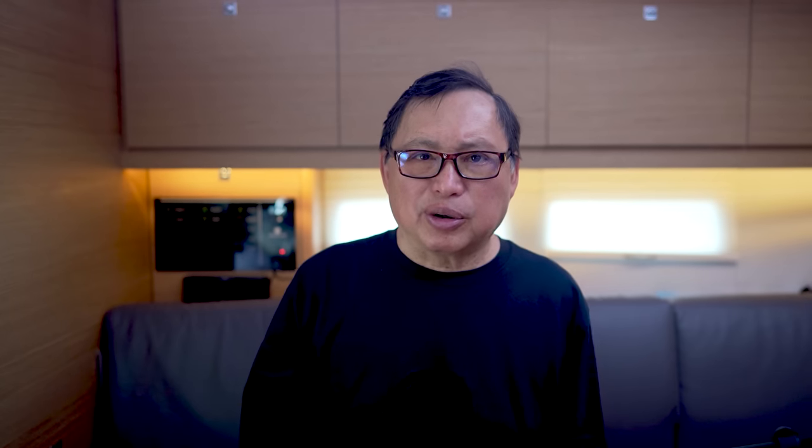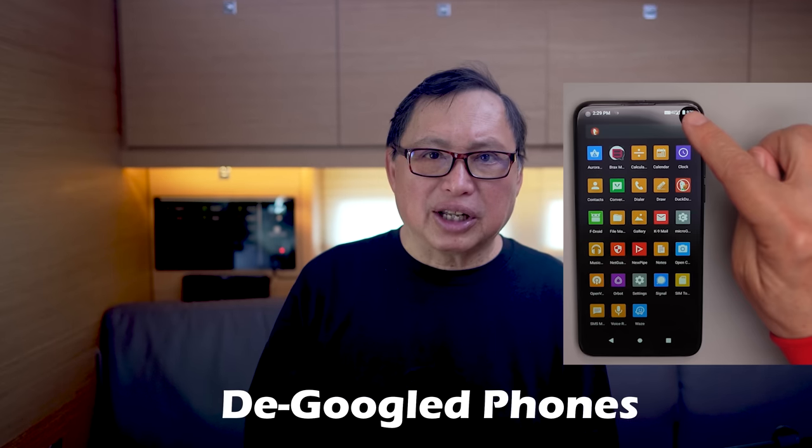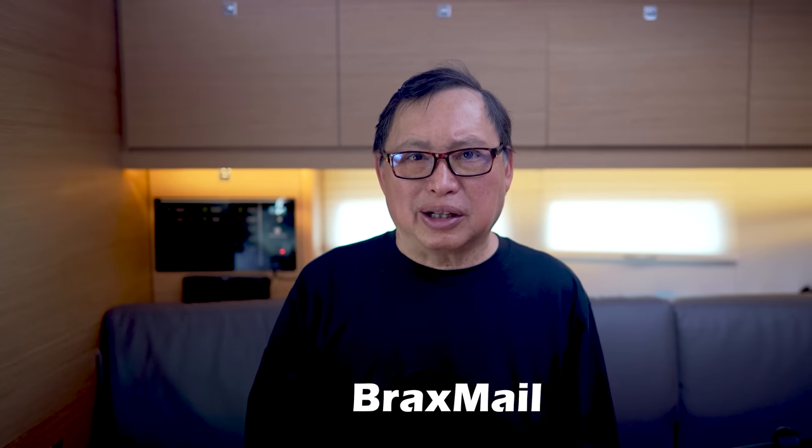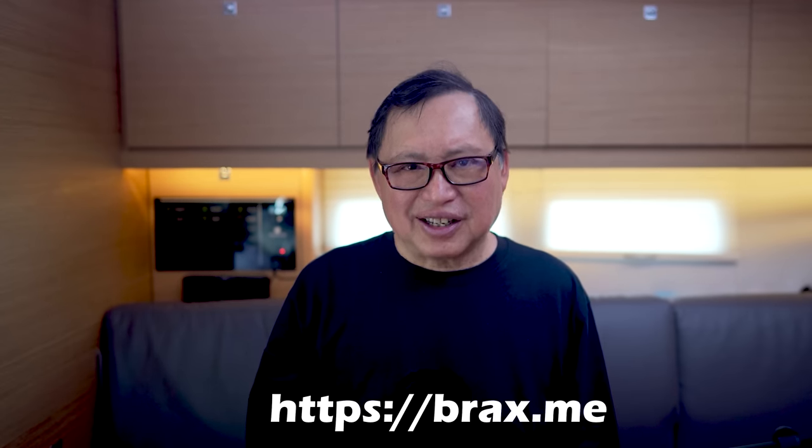My company creates products that are intended to protect our privacy. We provide phones that have no centralized control and are invisible to big tech. We have various de-Google phones in our store — these devices have no Google on them and no Google IDs, so they are invisible to Google. We have a VPN service, Bytes VPN, which is a stealth VPN in that it doesn't scream that you are on a VPN, and we do not put thousands of you on a single server. We have BraxMail which eliminates the metadata from your emails, meaning no IP addresses or traces on your email showing where it came from. All these products are on the store on my app BraxMe. The link is in the description.